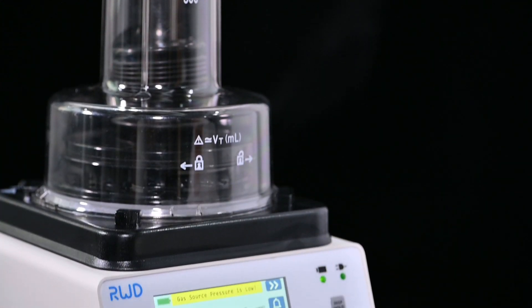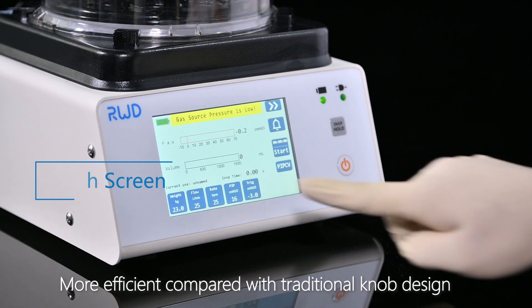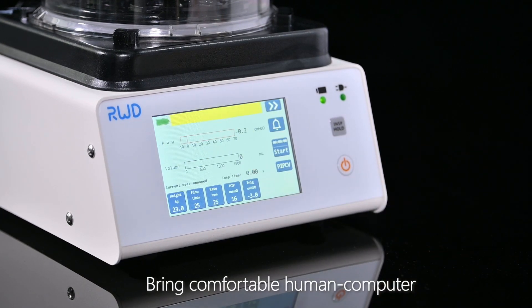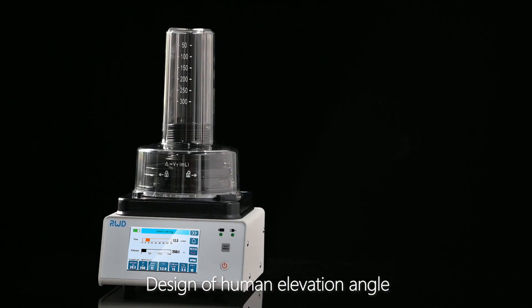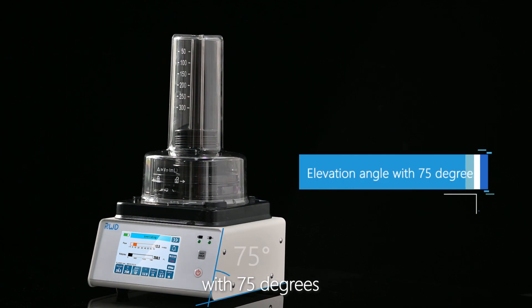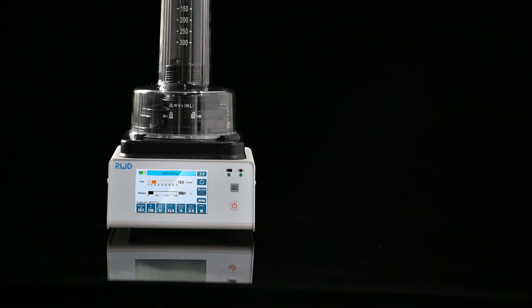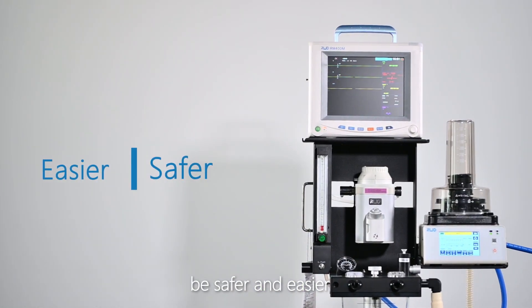Touch screen input is more efficient compared with traditional knob design, bringing a comfortable human-computer interaction experience to users. The interface features a 75-degree elevation angle for easy reading and operation. All these designs make surgery safer and easier.